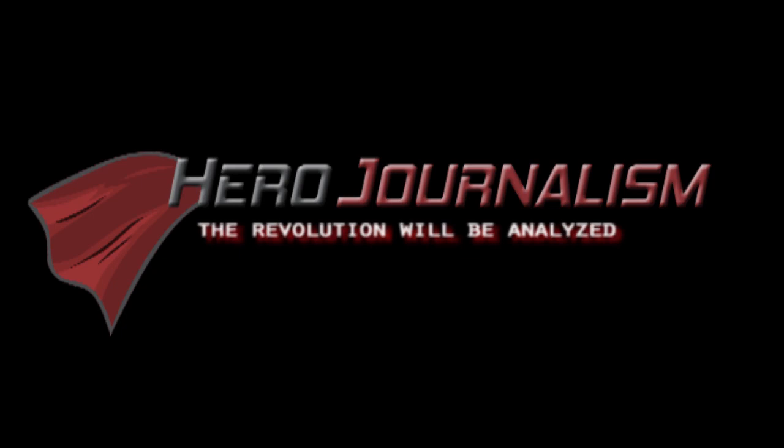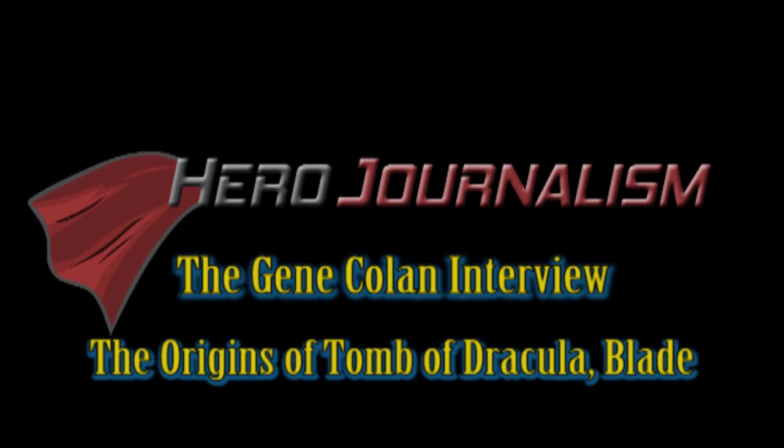Hello Heroes, 4Kate here with a special look at a little corner of comic book history: the rise of Marvel's horror characters, beginning with the creation of Tomb of Dracula.